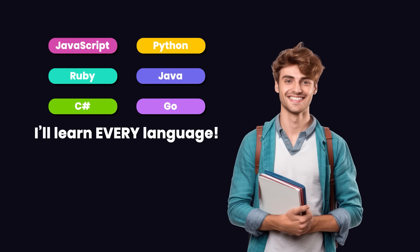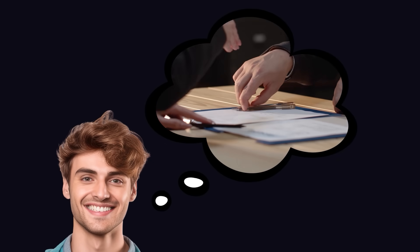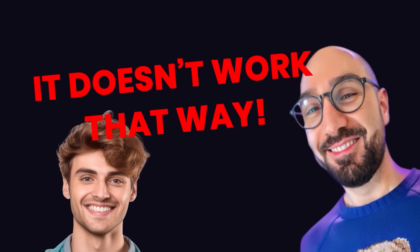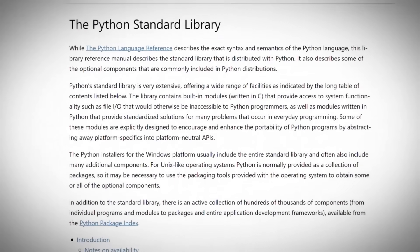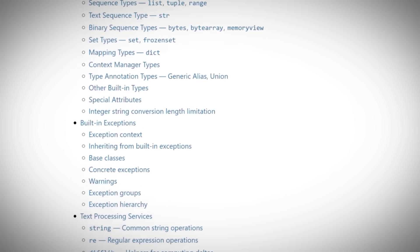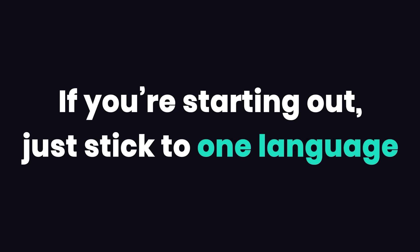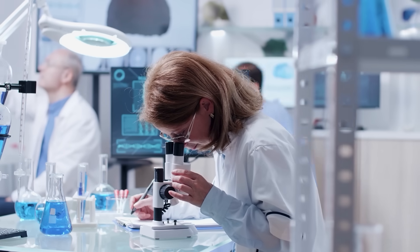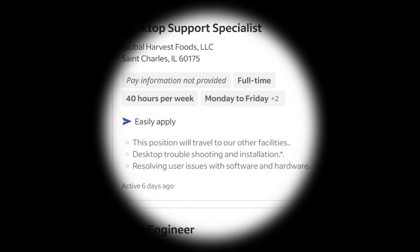A common mistake I see among my students is that they try to learn many of these languages hoping it would increase their job opportunities. But it doesn't work that way, because learning a language is only the first step. You also need to learn the ecosystem of tools and libraries for that language to land a job. So if you're starting out, just stick to one language, whichever you like, but also do a bit of research and see how many job opportunities are available for that language where you live.